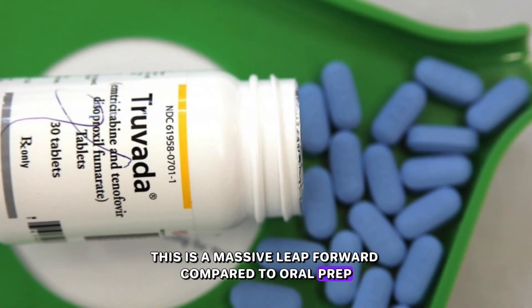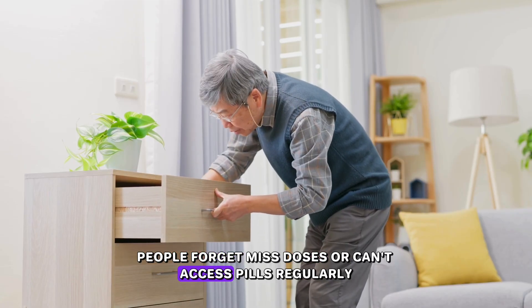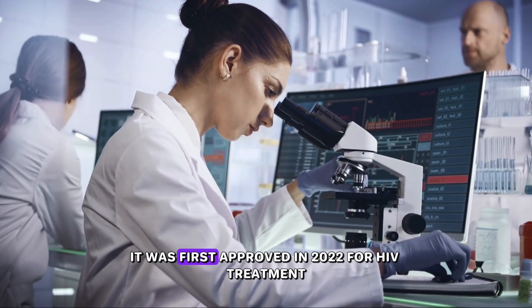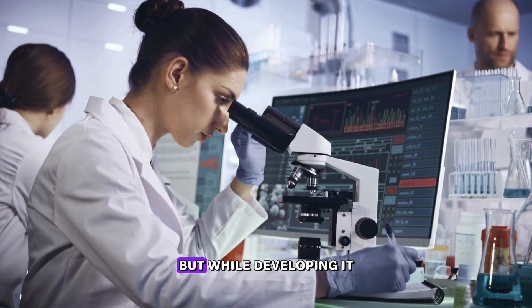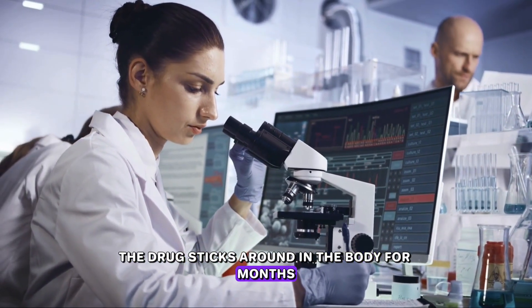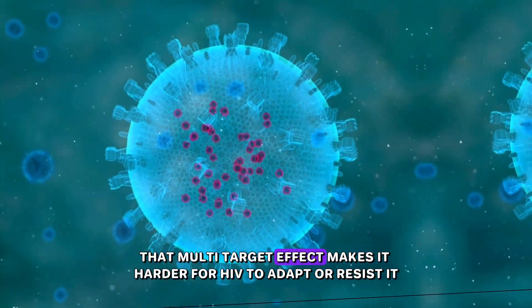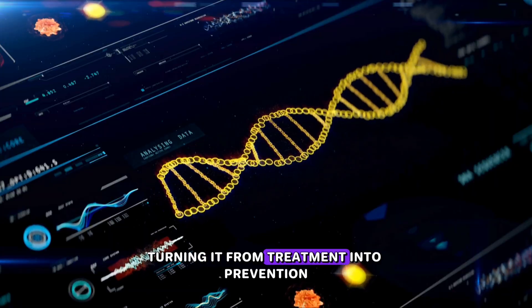This is a massive leap forward compared to oral PrEP, which works if taken daily — but real life gets in the way. People forget, miss doses, or can't access pills regularly. Lenacapavir solves this: two shots a year and you're protected. Interestingly, lenacapavir didn't start out as a prevention tool. It was first approved in 2022 for HIV treatment, especially for people with drug-resistant virus strains. But scientists at Gilead Sciences noticed the drug sticks around in the body for months and attacks the virus at multiple stages in its replication cycle — like taking out the engine, brakes, and steering of a car all at once. That multi-target effect makes it harder for HIV to adapt or resist it, and that was the pivot turning it from treatment into prevention.